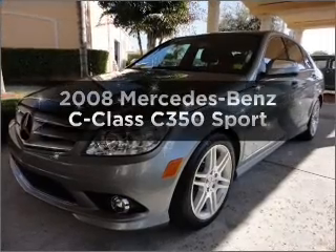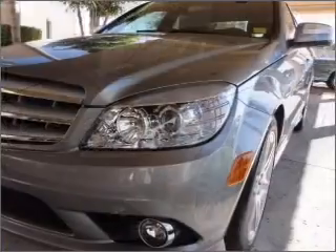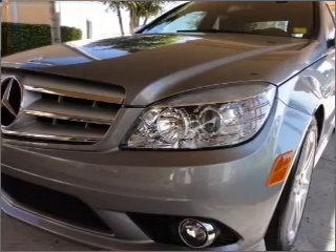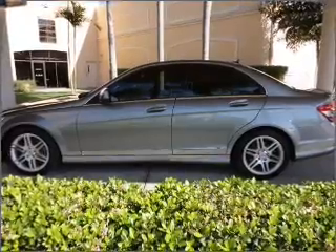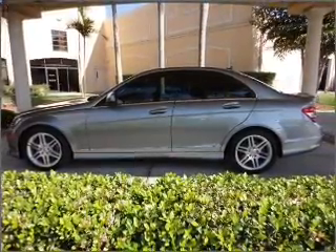Get noticed in this 2008 Mercedes-Benz C-Class. If you're looking for a first-rate auto, this one could be yours today. With a solid six-cylinder engine that responds smoothly to its automatic transmission. Stand out from the crowd with premium wheels. Brake safely with the anti-lock braking system.